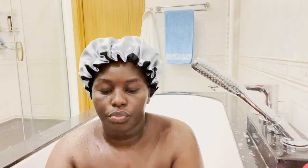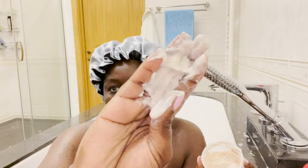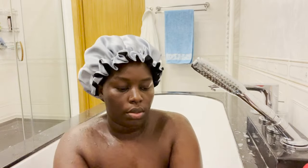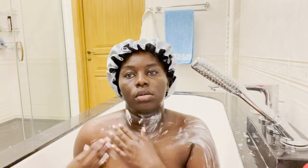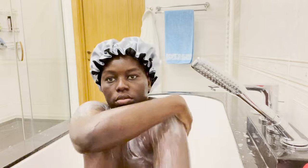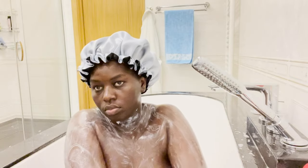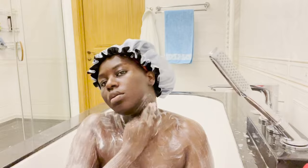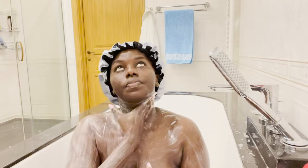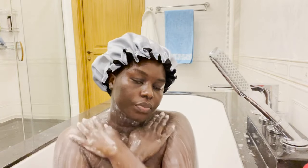After rinsing, I go in with the detox body scrub. It has little apricot seeds in it and is really gentle and soft on the skin. You can reapply more if needed. I go all over my body, scrubbing really well. You can use any scrub — just choose one your skin adjusts to, and use a milder one if your skin is sensitive.